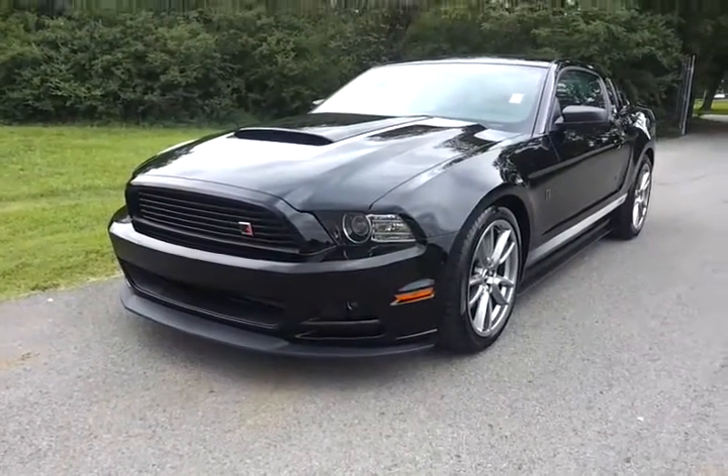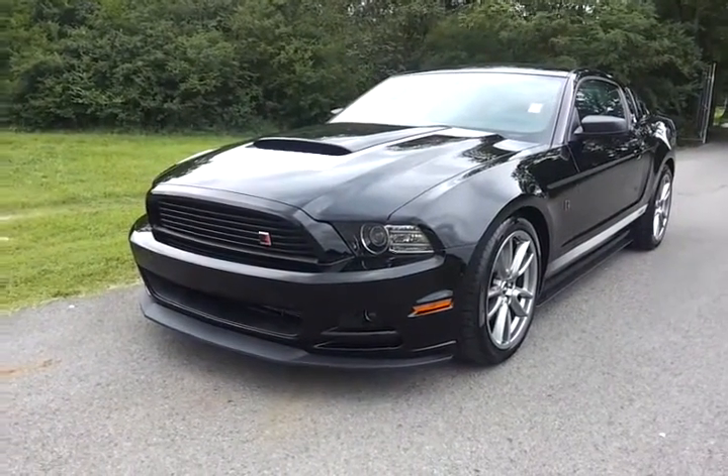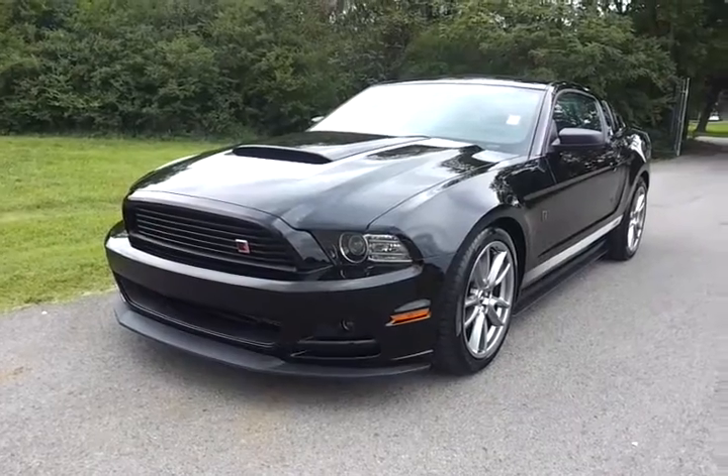Hello everybody, welcome to Ford of Murfreesboro. We are your authorized Roush sales and service dealer here in Murfreesboro, Tennessee.